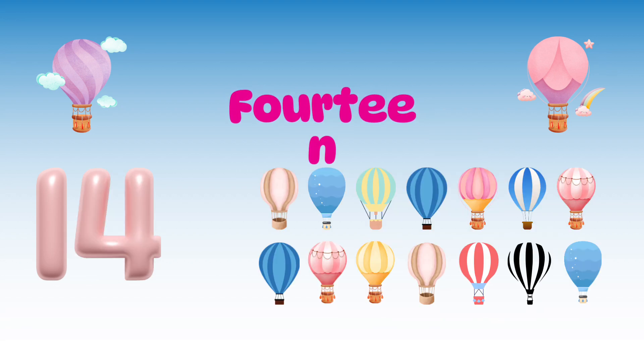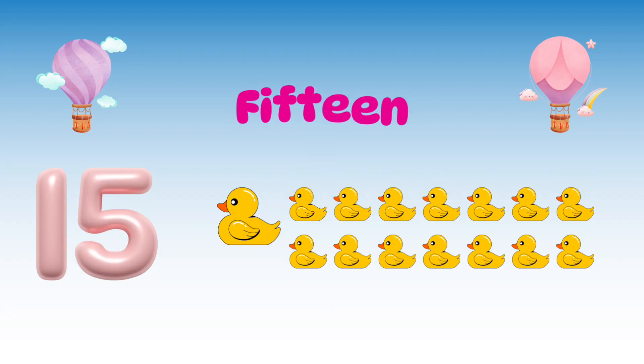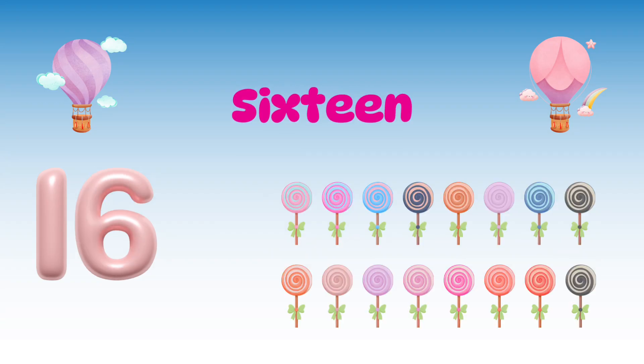14 — 14 colorful hot air balloons. 15 — 15 yellow ducks. 16 — 16 colorful candies.